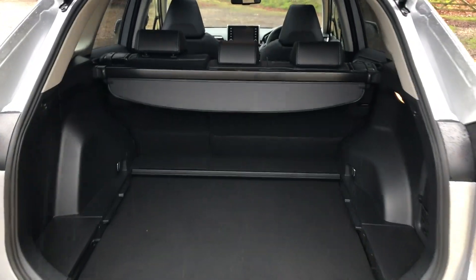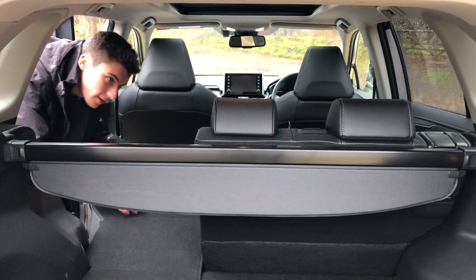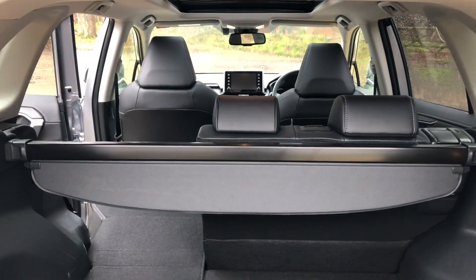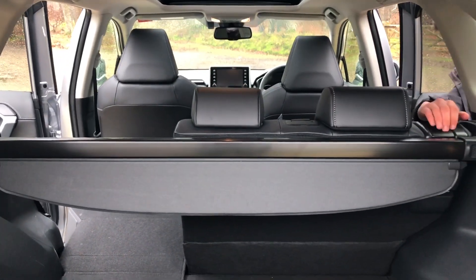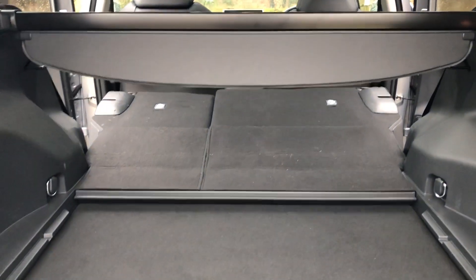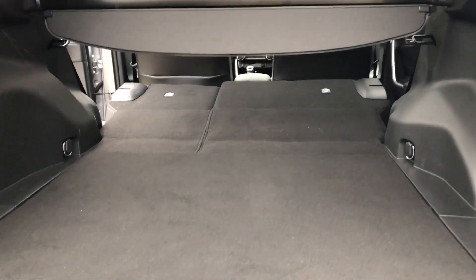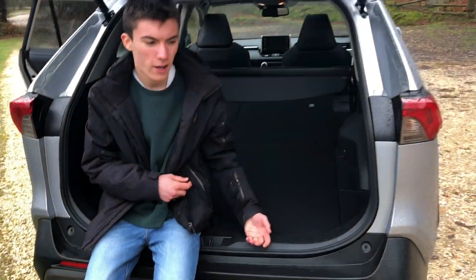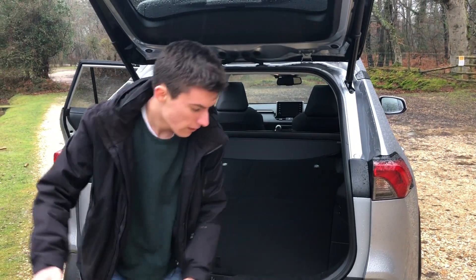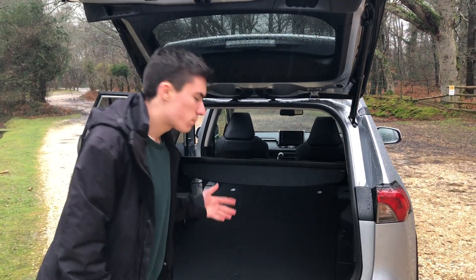I'm going to show you how the seats fold down — there are just a couple of levers just here. They fold nicely down, and the other side does the same thing. With the false floor back up to its higher position, look at that — almost completely flat — and that's a proper load bay. The opening is really nice and low, which means you can sit here, watch events, or even an old dog can jump into the back. This RAV4 certainly has a lot of versatility in terms of practicality and usability.